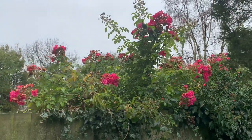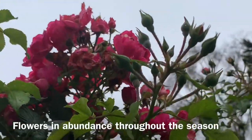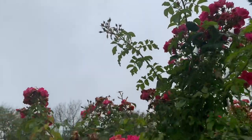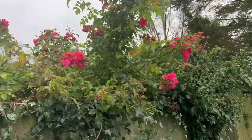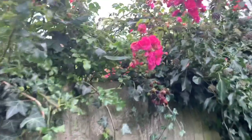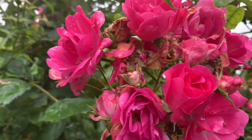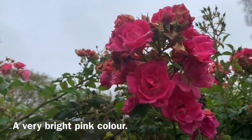Look at this rose, it is absolutely fantastic. If I zoom in here you can see there are millions and millions of buds still waiting to come through, and we are at the end of autumn with winter just around the corner. It's a pink colour, almost like a cerise. There's no scent to it but it is just absolutely fantastic. Let's get some of the leaves as well — they are a glossy type of leaf.